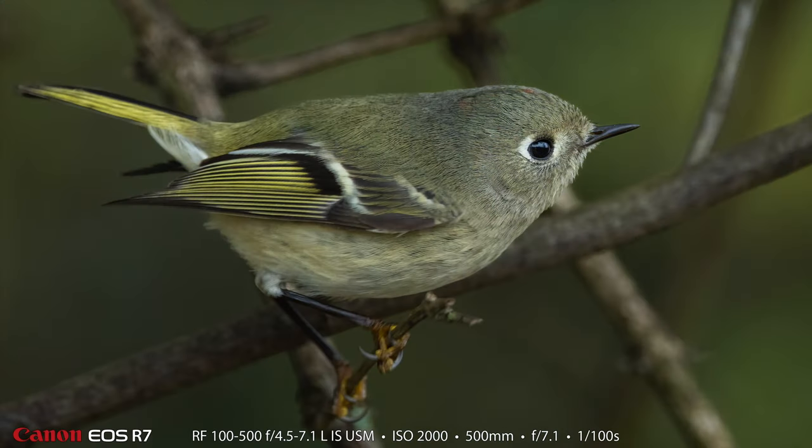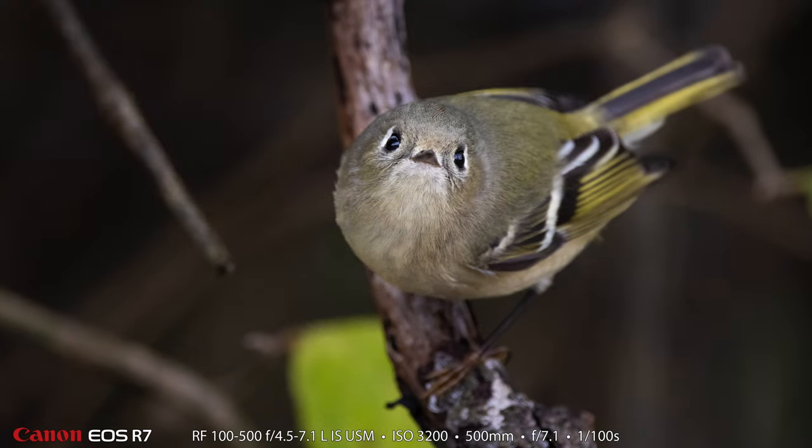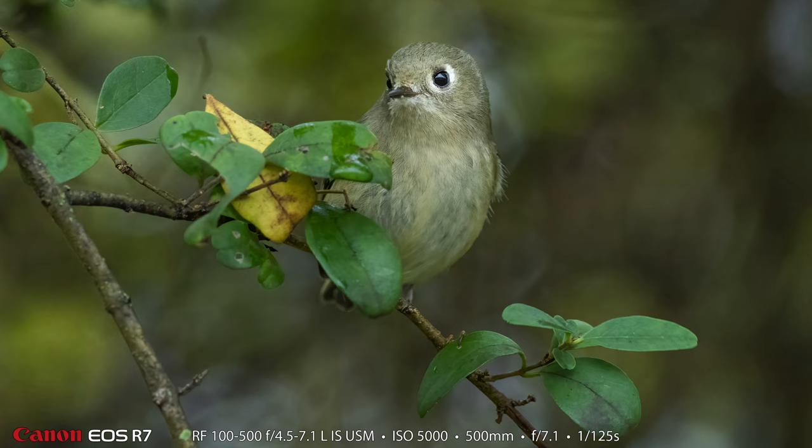Let's look at some ruby-crowned kinglet pictures from Curtain Pole Road. We actually were there to photograph the ducks but I think our favorite photography of the morning was of this amazingly cute little ruby-crowned kinglet. Look at that little bird and how cute it is. These first three are my photos of the ruby-crowned kinglet and we were just able to catch this playful little bird in a lot of really cute poses — we really enjoyed making these photographs.